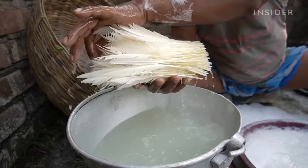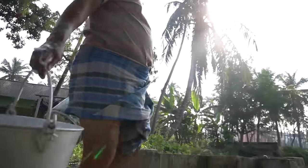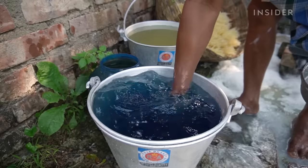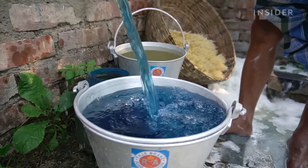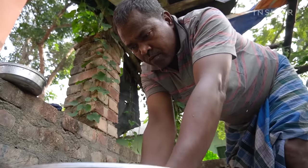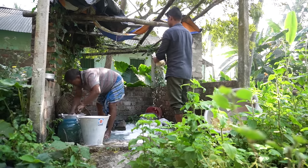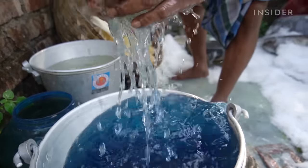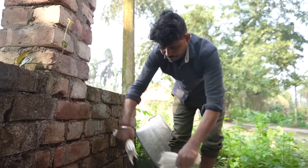Next, they rinse the bunches in water and set them aside to drip off. Israel fills his buckets with fresh water for a second rinse. He keeps one clean and dilutes a small amount of natural indigo dye in the other. This gives the feathers a very subtle tint that keeps them from yellowing. Working swiftly in tandem, they rinse, dye, and wring out handfuls at a time.